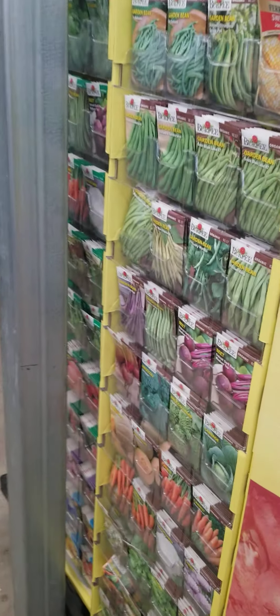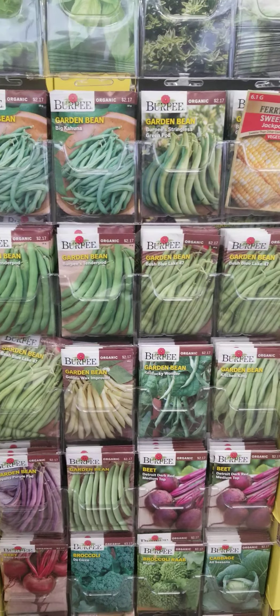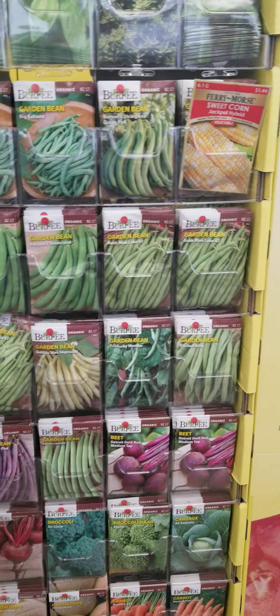Look at that one. And they have this section — arugula, and the red.